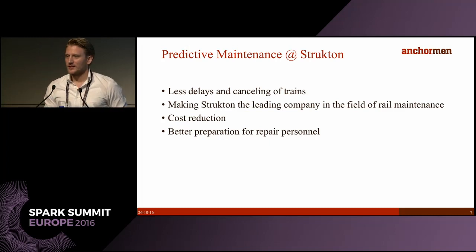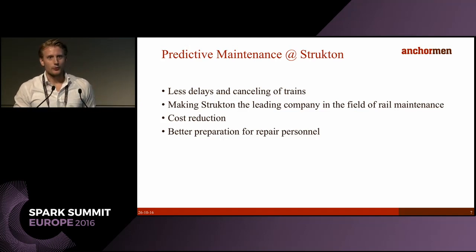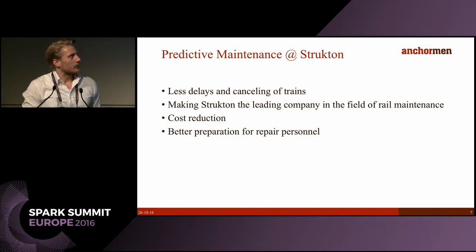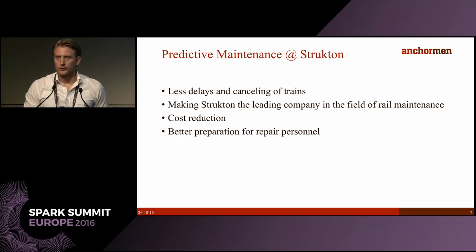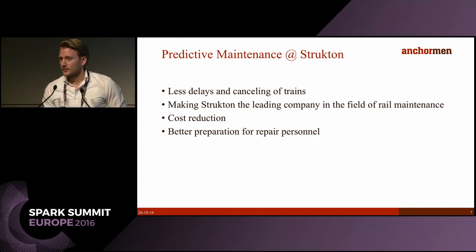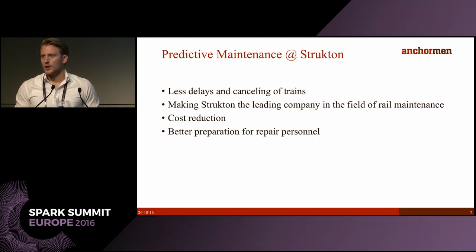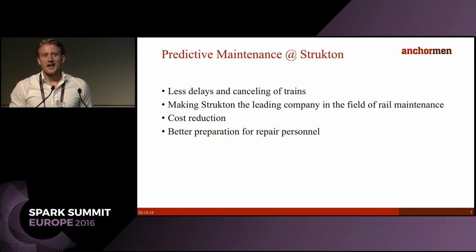The prime reason is fewer delays and cancellations of trains, thereby improving everyone's lives — frequent train travelers know that in every country people love to hate the train company. One of our missions is also to make Structon the leading player in the field of rail maintenance, since a lot of these functionalities are transferable to other countries. There's also cost reduction, and last but not least better preparation for repair personnel, who can plan better and come better prepared if they already have a hint at what type of failure it is.